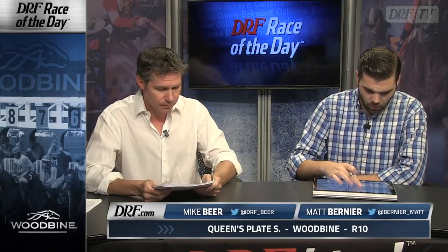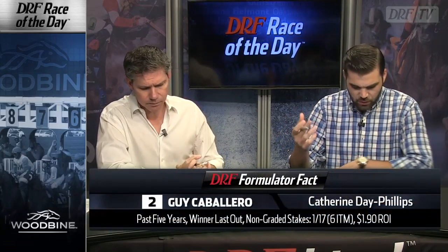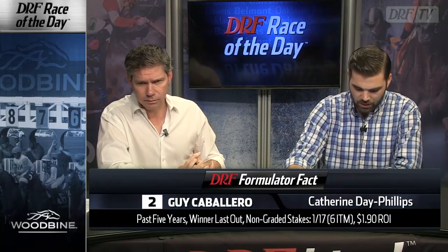The two is Guy Caballero, who won the Plate Trial coming in — that's the local three-year-old prep. You and I have talked about horses exiting that race. I think it's a very logical position to say you just don't like that race. I'm not going to be too hard on Guy Caballero because he was 20-to-1 in that race and will probably be a similar price on Sunday. It's just not the kind of race where I went back and watched it and felt like I've got to have one of those horses. Catherine Day Phillips is a good conditioner, but that Formulator fact — past five years, winner last out in non-graded stakes, one for 17 with a 190 ROI — take it with a grain of salt.